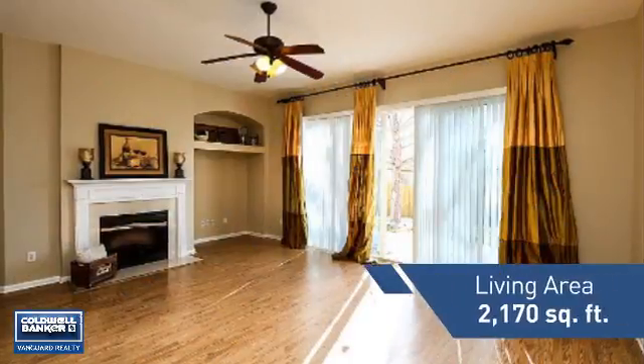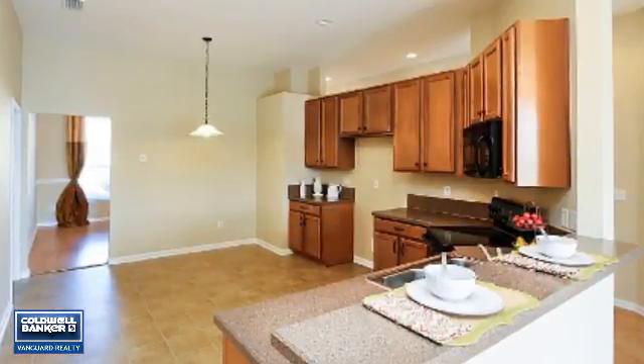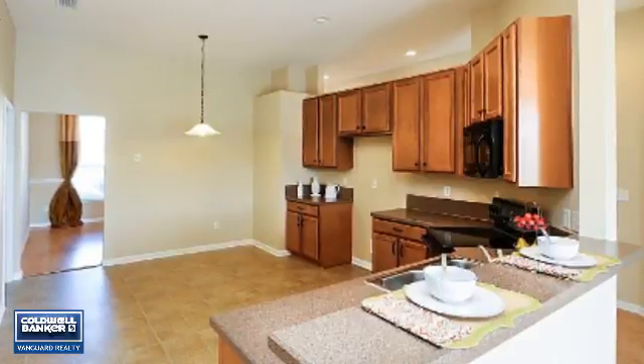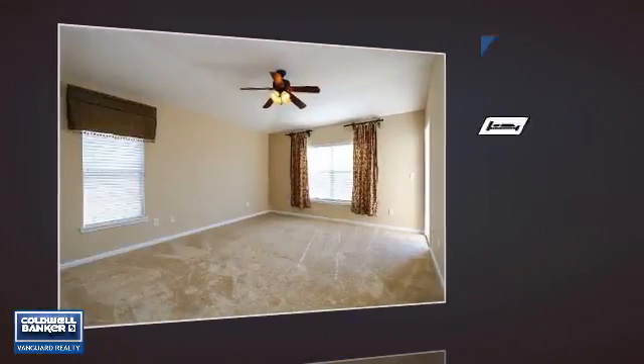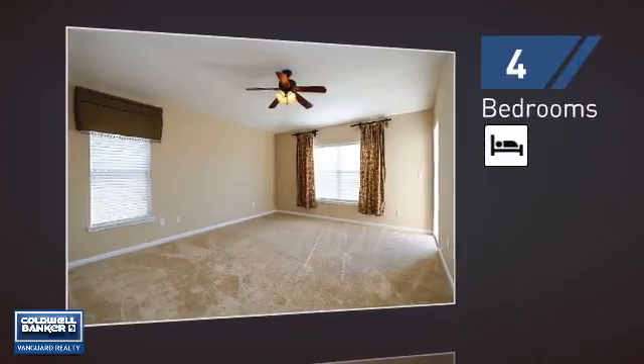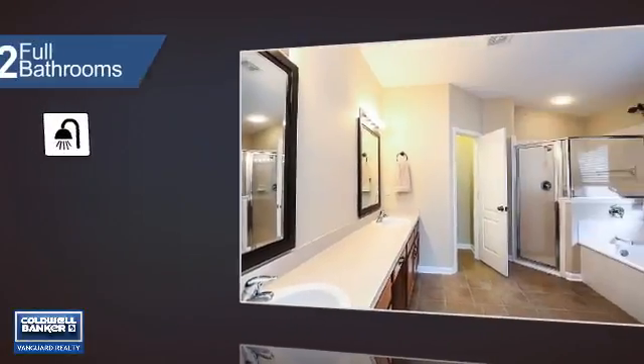Featuring over 2,100 square feet of living space, this home gives you a spacious layout to play host or kick back and relax after a long day. Inside you'll find four bedrooms, so everyone has a private space to come home to, as well as two full bathrooms.